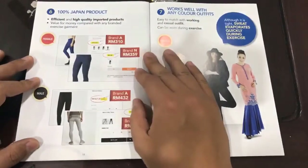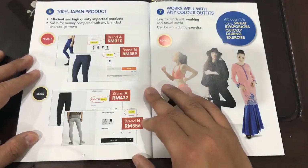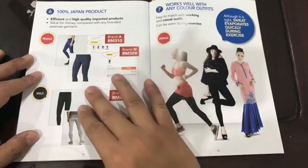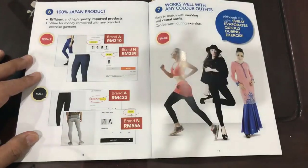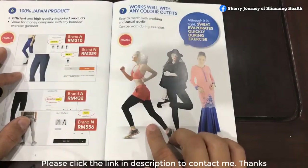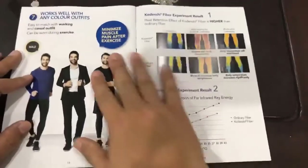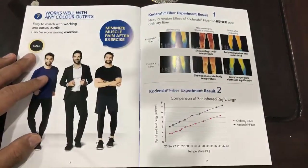It is 100% imported from Japan. This page explains that even though there are many different brands in the market — leggings and exercise pants that are quite costly — they don't give any medical benefit like this. Our Allora Pants fits well with any color of outfit. You can wear it for exercise, as a legging, or even internally. The same goes for guys — wear it for exercise, wear it inside, or even as a trendy look.